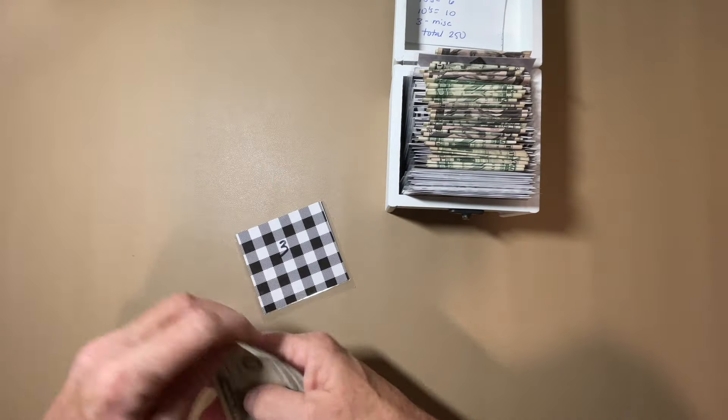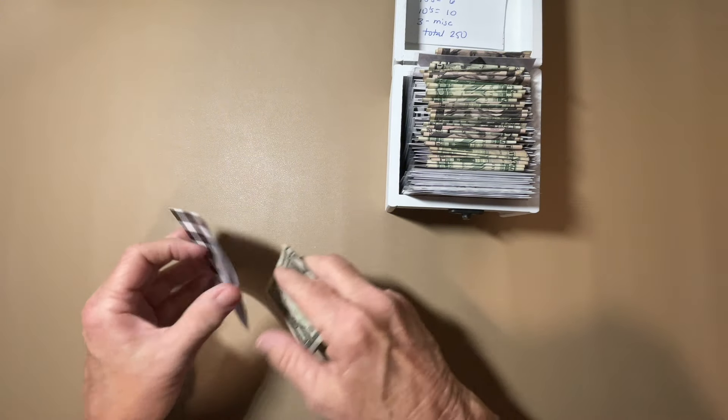And then $3 in this one. This was an extra envelope that I made — it's not in that total.